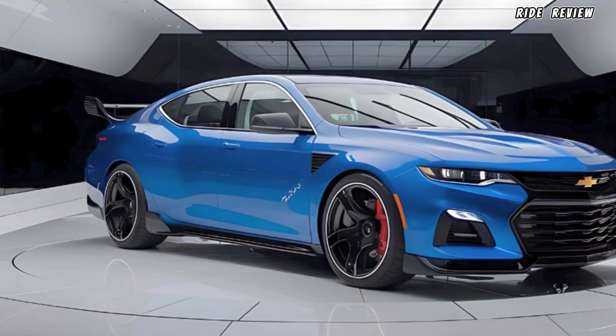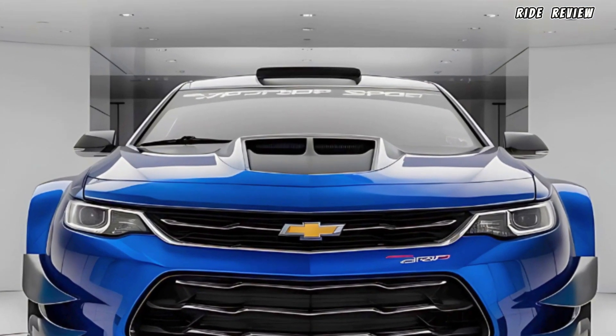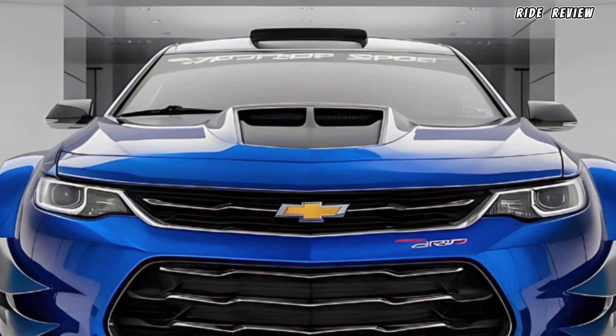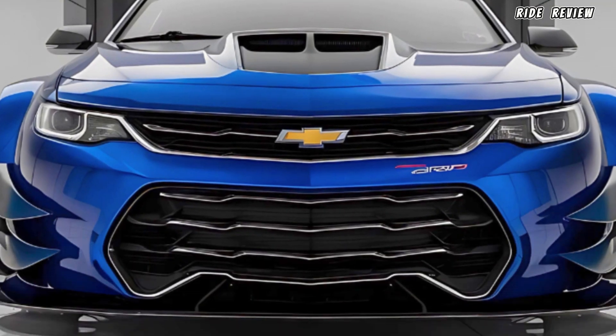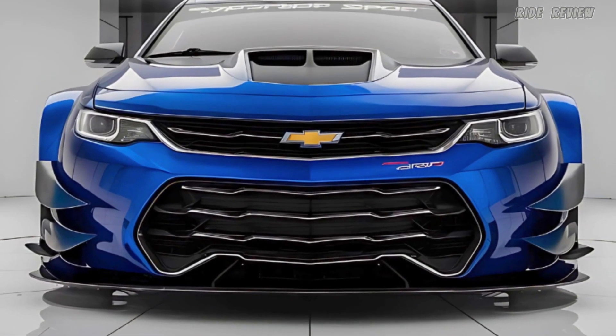That wraps up today's look at the 2025 Chevrolet Impala SuperSport. Don't go anywhere — we've got more details to share with you tomorrow, including a deep dive into one of its coolest features. Stay tuned to Ride Review for daily updates.